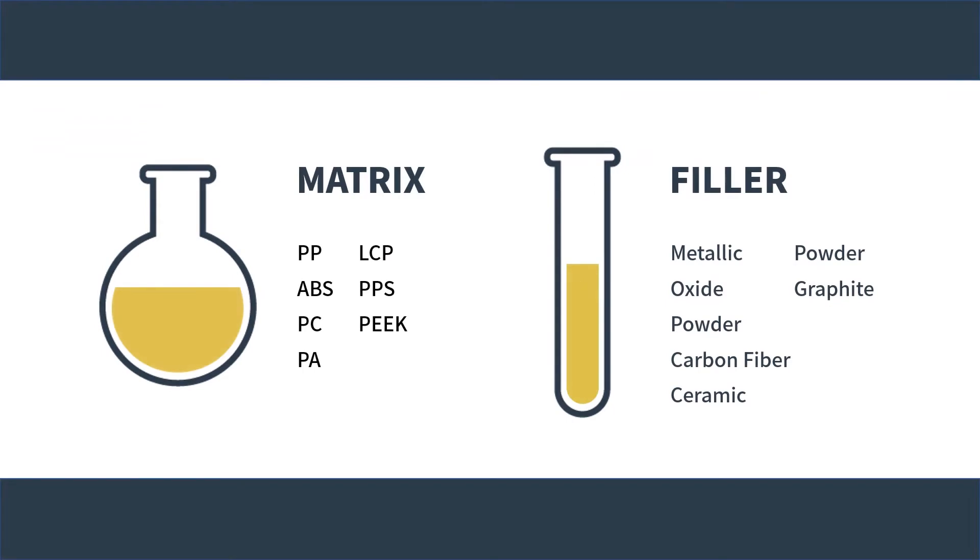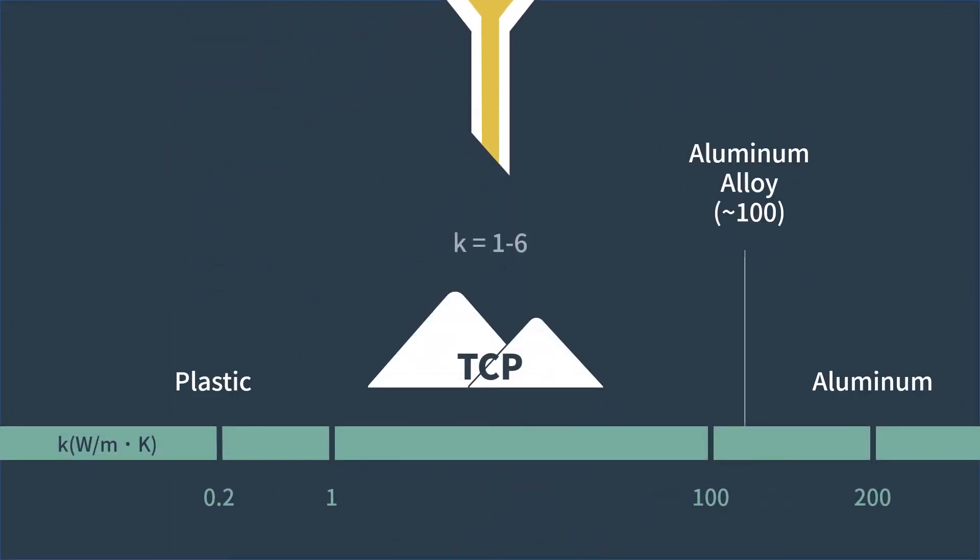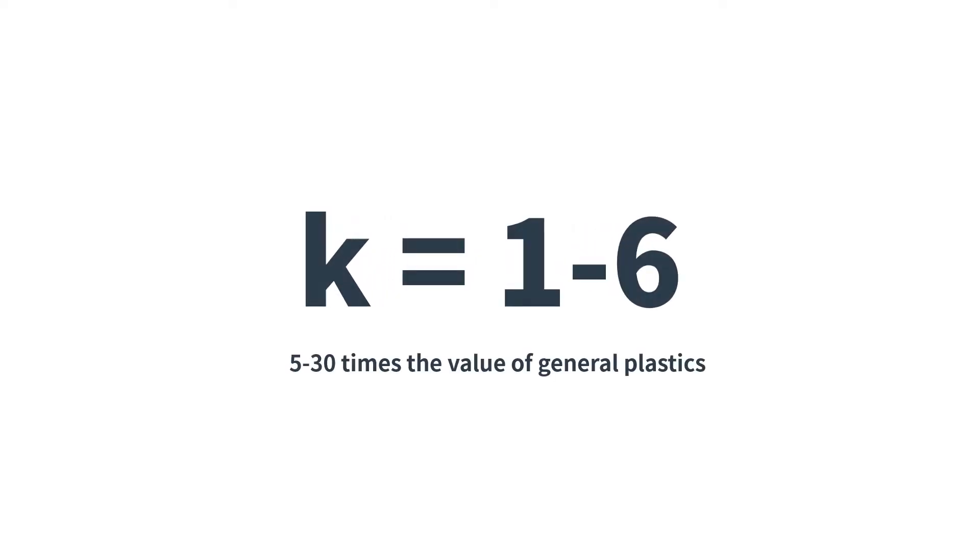Thermal conductive polymer is a kind of composite which is compounded with matrix and filler. The thermal conductivity of the product, also known as K-value, can reach 1 to 6, which is 5 to 30 times the value of general plastics.